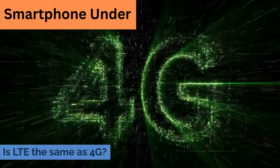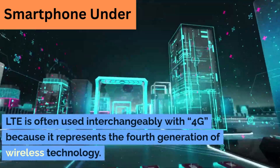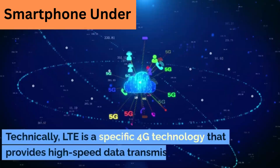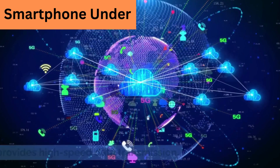Is LTE the same as 4G? LTE is often used interchangeably with 4G because it represents the fourth generation of wireless technology. Technically, LTE is a specific 4G technology that provides high-speed data transmission.